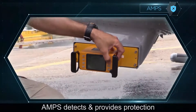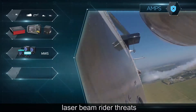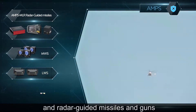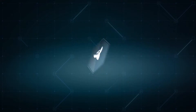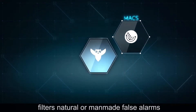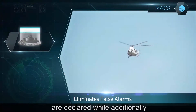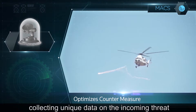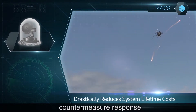AMPS detects and provides protection against incoming missile threats, such as MANPADS, laser-beam rider threats, and radar-guided missiles and guns. The patented MAX sensor filters natural or man-made false alarms, ensuring that only actual threats are declared, while additionally collecting unique data on the incoming threat to enable the most effective countermeasure response.